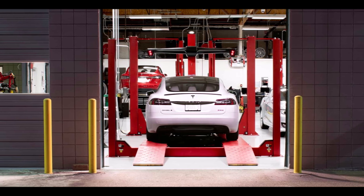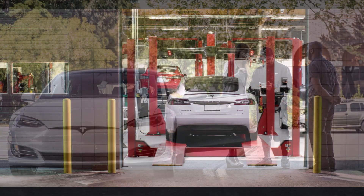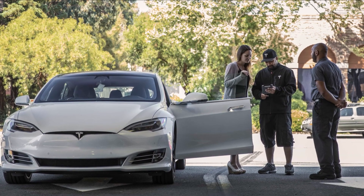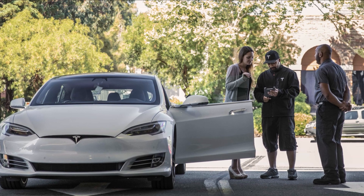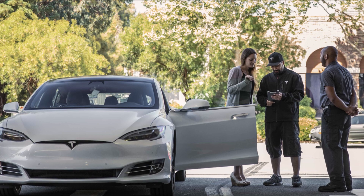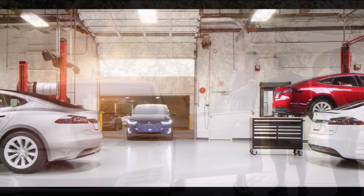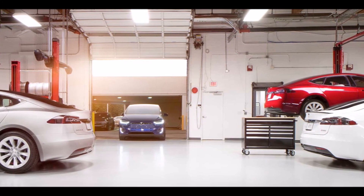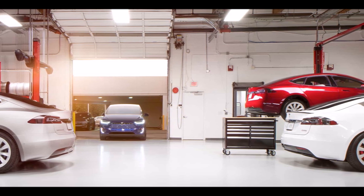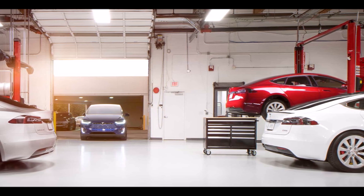For 10 years, Tesla has placed great emphasis on manufacturing. However, now that two mass-produced vehicles, the Model 3 and Tesla Model Y, have been designed and built and about 3 million vehicles have been delivered to the market, the company must focus on maintaining its fleet. The new feature can help save a lot of time for owners and Tesla service employees. Before scheduling a visit to the service center, the car will be able to determine the problem itself.